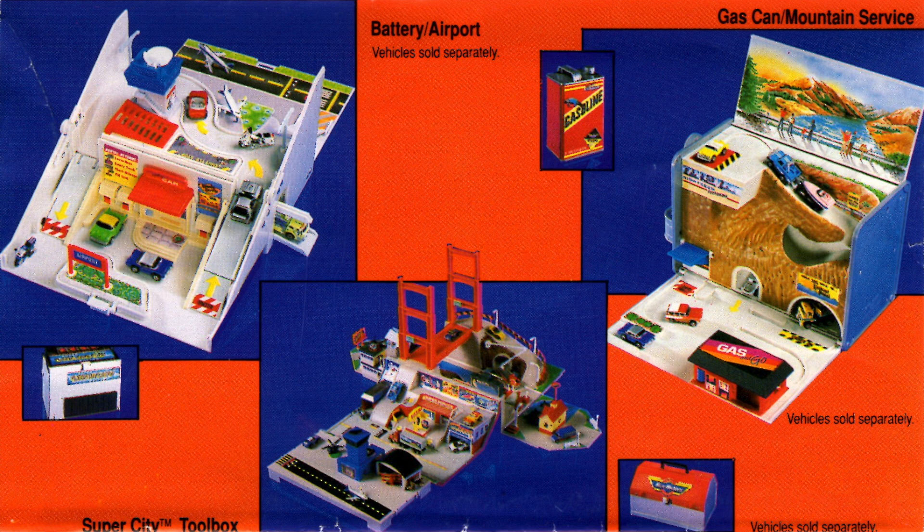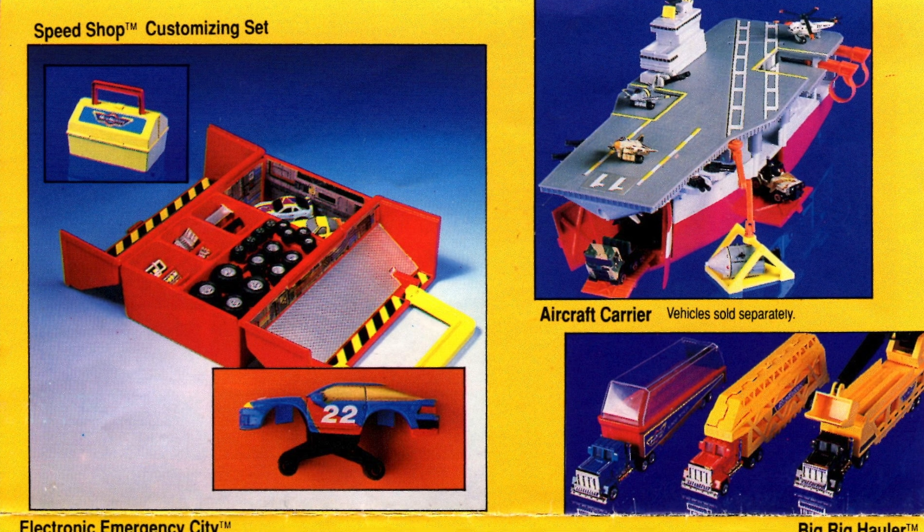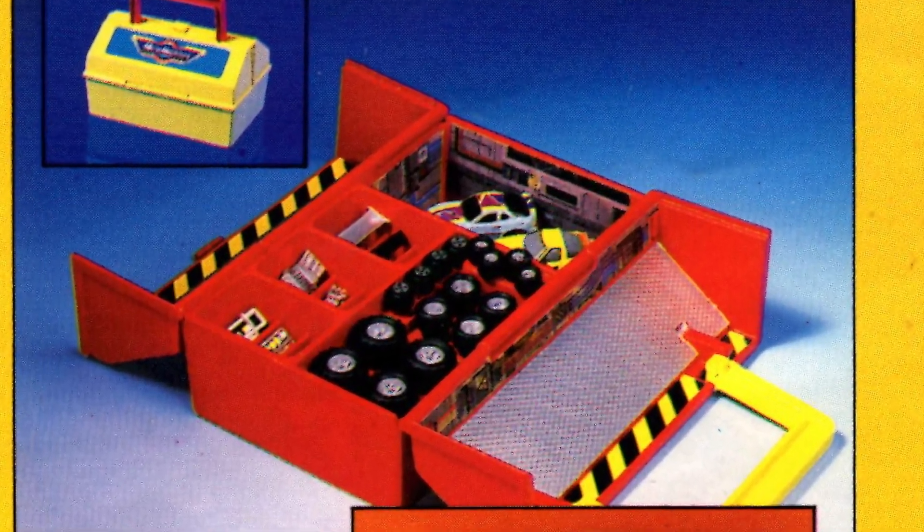The Secret Auto Supplies were some of my favorite Micromachines. The Gas Can is one of my favorite playsets they ever made. The Speed Shop customizing set looks intriguing — you can put monster truck wheels on your Micromachine and then convert it back to a road car afterwards.